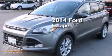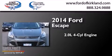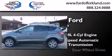This is a brand new 2014 Ford Escape. It has a 2.0-liter four-cylinder engine, a six-speed automatic transmission, and four-wheel drive.